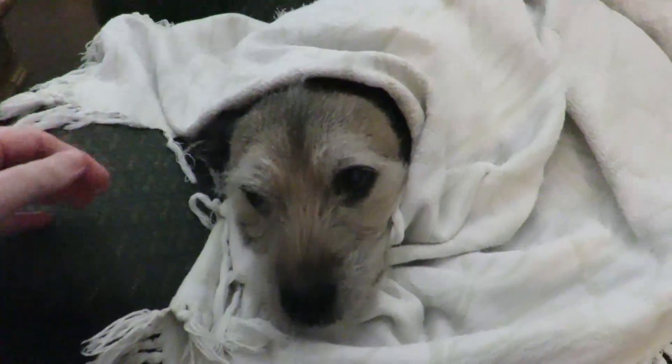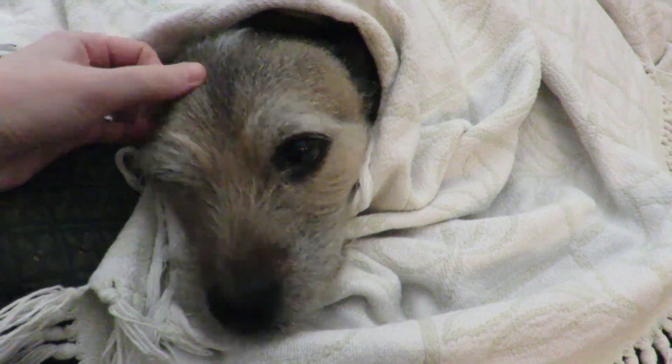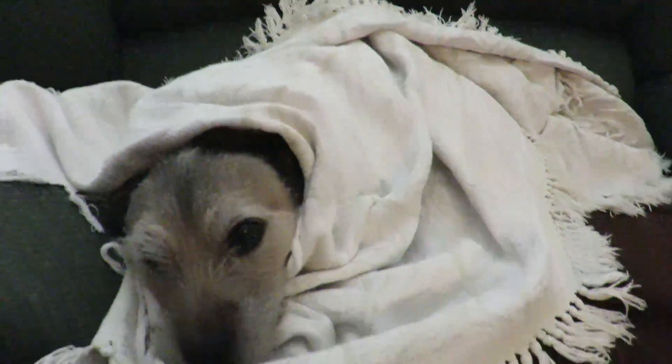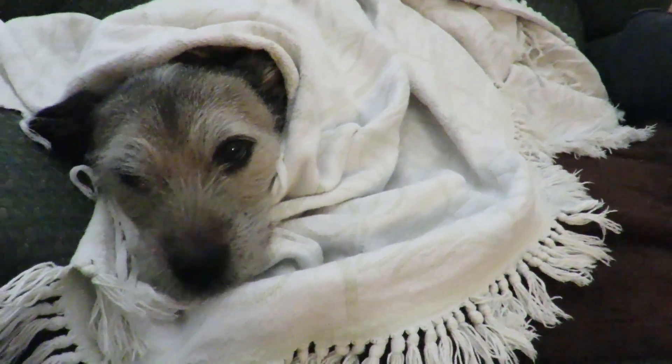Good morning and happy Thursday from the bean. He hasn't been feeling very good today so I've just been kind of hanging out with him. I wrapped him up in some blankets and I have the heating pad under him and he seems to really like that, so hopefully we'll figure out what's going on with this little crazy guy.